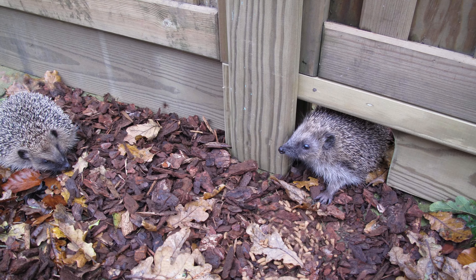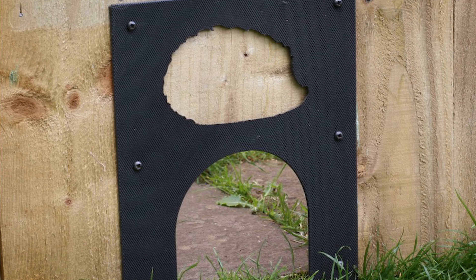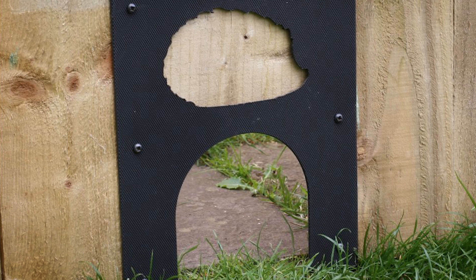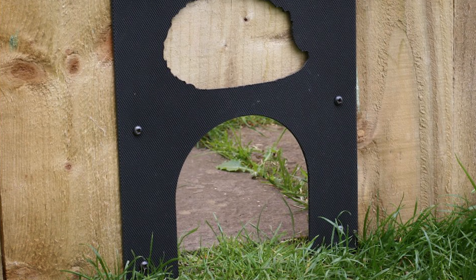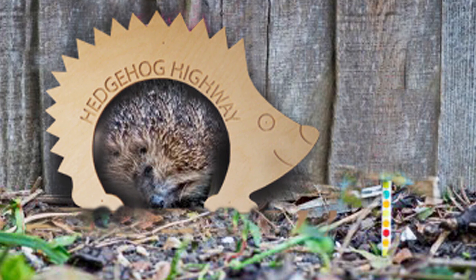Number two for your hedgehog friendly garden is creating passageways between neighbouring gardens. Hedgehogs like to have more than one garden for roaming — they need a bit of space and to be able to get to and fro. You may want to get your neighbour's approval before you start putting holes in the fence, but it's a great little idea to create passageways for hedgehogs.